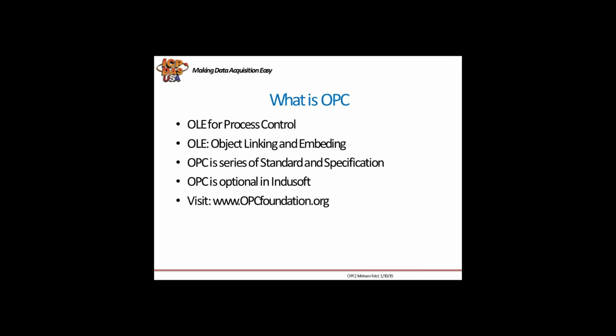In InduSoft, OPC is optional, as we have over 240 channel drivers for different brands, devices, and protocols. However, if there is a protocol which is not in InduSoft, there is a possibility that you can use OPC. For more information about OPC, you can visit the opcfoundation.org website, which has very good and useful information about OPC.